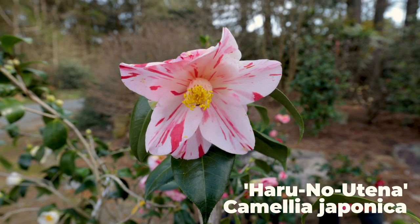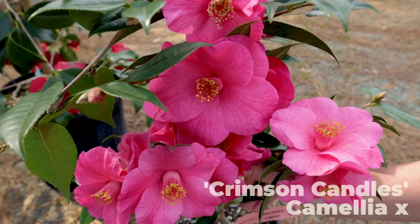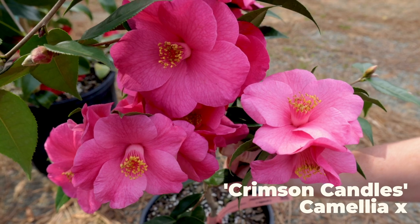We both agree that Crimson Candles is just the superior one of the four we had. Keep in mind, when we picked out the plants at Camellia Forest, we were picking 16 that happened to be in bloom that day, so we were kind of held to that. And Bree and I were competing against one another for which ones we wanted as well.